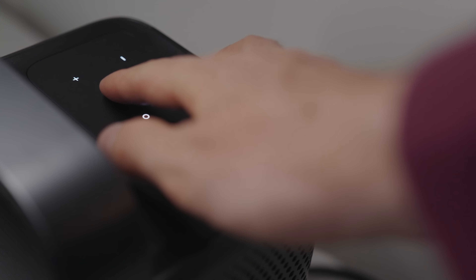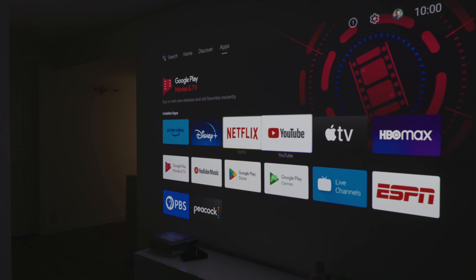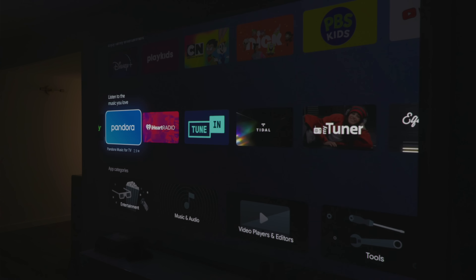With my old projector it meant I always had to have a laptop handy with an HDMI out — I had to be ready to send a signal into it. With Android TV built in it means you can use Netflix, YouTube, Apple TV, Disney Plus, Paramount Plus — all the things out there.